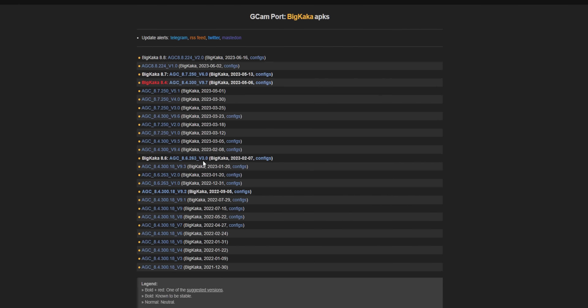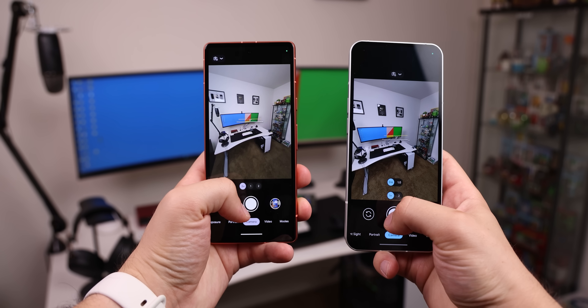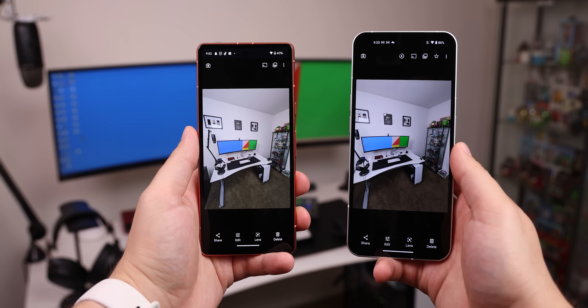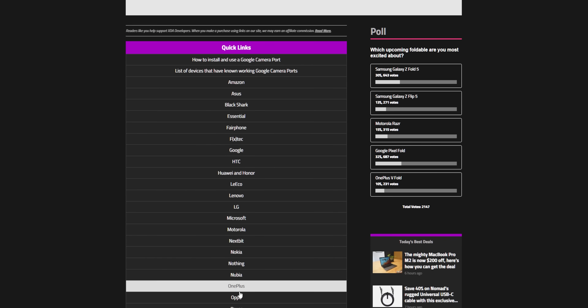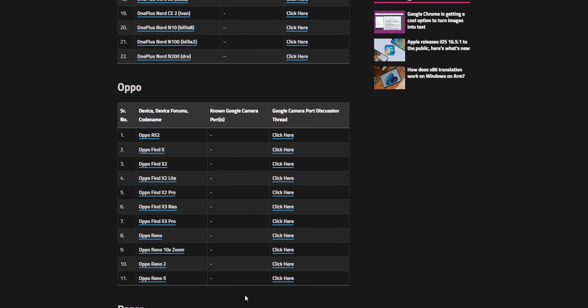Each one is packed with its own unique set of goodies. Some ports work better than others, and some even work better with Samsung phones, while others work better with OnePlus devices or the Nothing Phone One. They all vary in terms of features, compatibility, and functionality — you just need to dig around to find the best one suited for your phone. XDA developers put together a great page where you can find GCam discussion threads for each phone. I'll link both pages right below the like button.